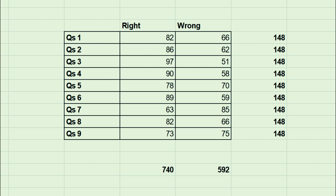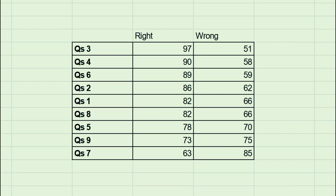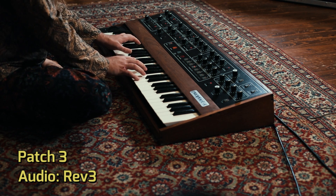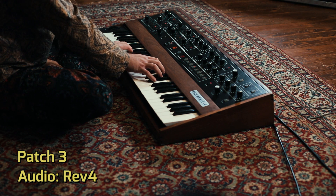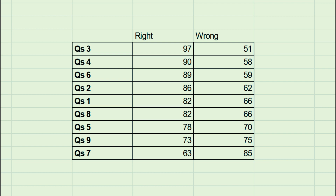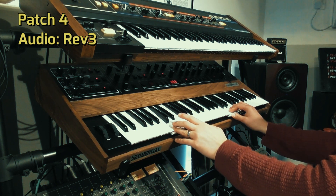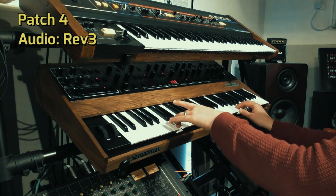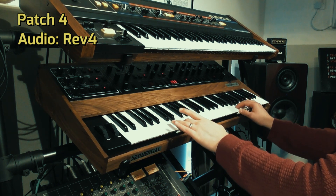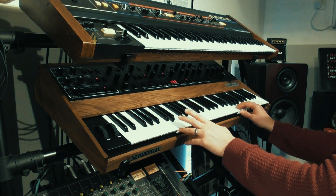However, looking at the breakdown, more people were right than wrong for seven out of nine of the examples. The one most people got right was example three — 97 of you identified this as the Rev 3 and this as the Rev 4. Close behind were examples four and six: this is the Rev 3, and this is the Rev 4, and this is the Rev 3.